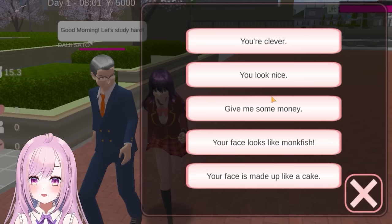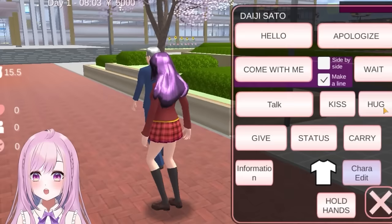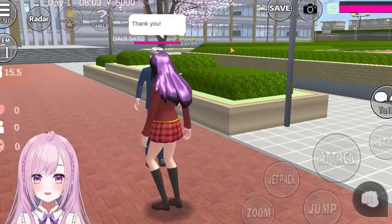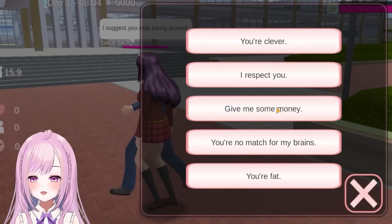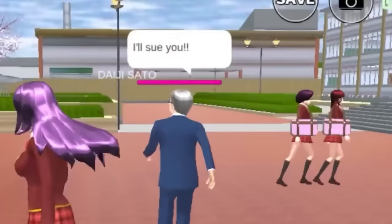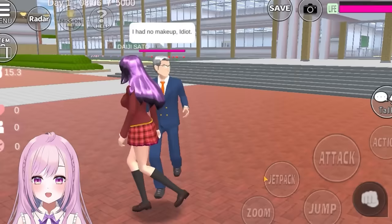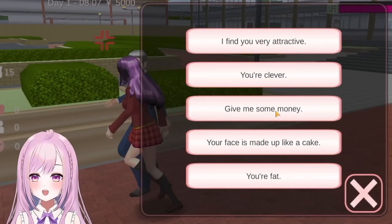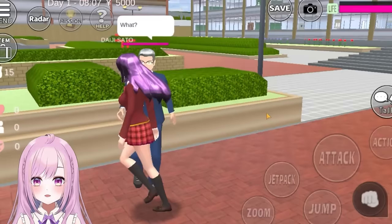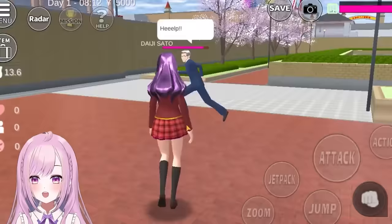If you come to Sakura High School, you'll find an old man walking around in a blue suit. You might think he's the headmaster — let's talk to him. He's happy and blushing when complimented. Now we have to insult him — say 'you're bad' and he says 'I'll sue you,' which reminds me of someone. His face is made out of fish cake — he says no makeup! Let's say 'give me some money' — he's so offended. Now punch him accidentally — and he runs away!